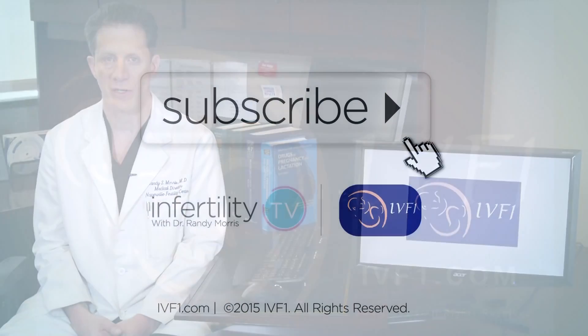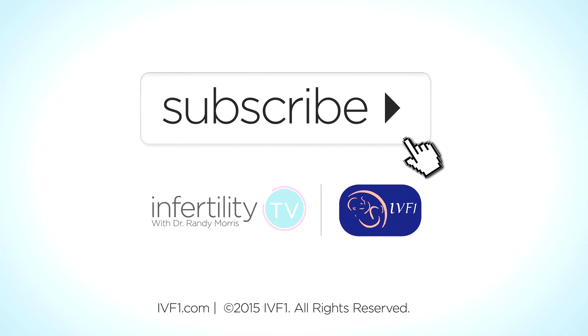Completing the right infertility testing will get you off to the best start. To learn more, subscribe to Infertility TV now or visit our website at IVF1.com.